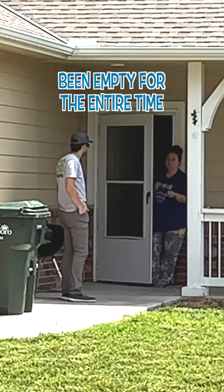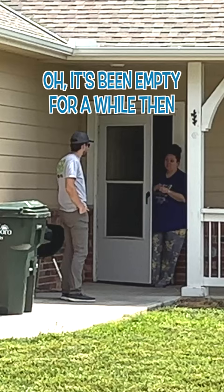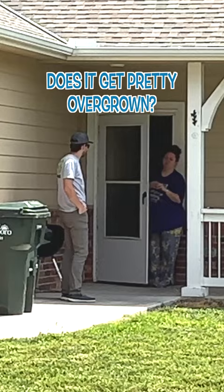It's been empty for the entire time I've lived here. How long have you been here? Two and a half years. It's been empty for a while then. The city has to mow it every once in a while. Is it pretty overgrown? Yeah.